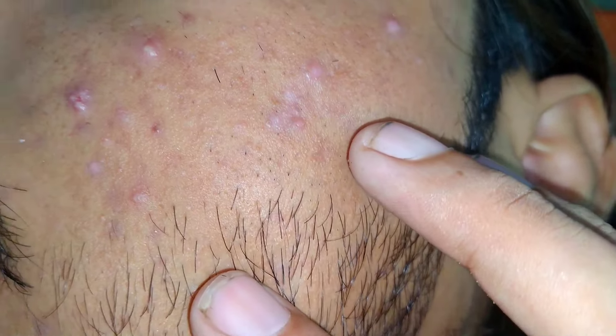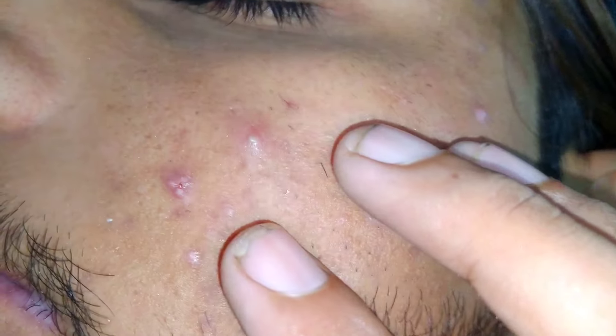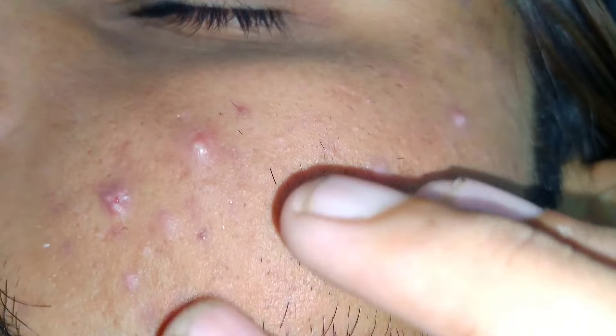Spot treatments: Hydrocolloid patches are small adhesive patches that absorb excess fluid and reduce swelling. They are often used overnight and can significantly flatten a pimple by the morning. Sulfur has antibacterial properties and can help dry out the surface of the skin, making it an effective spot treatment for acne.